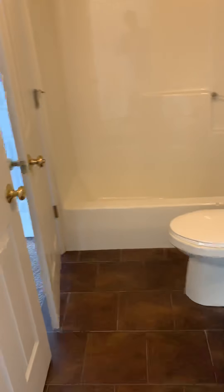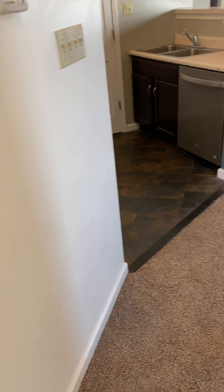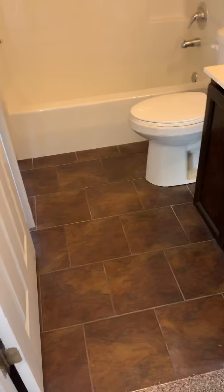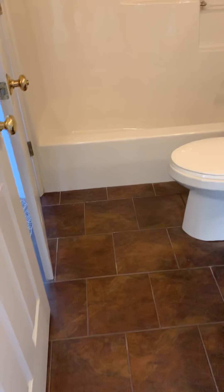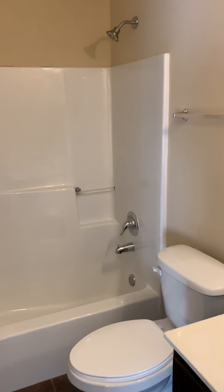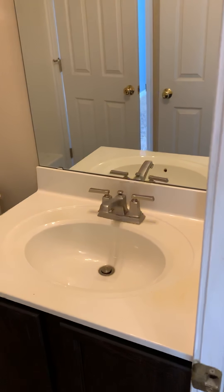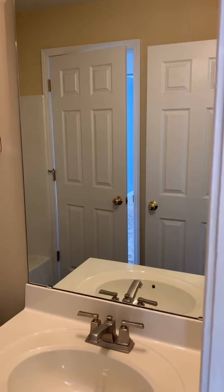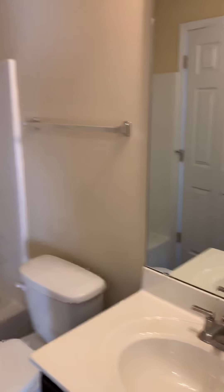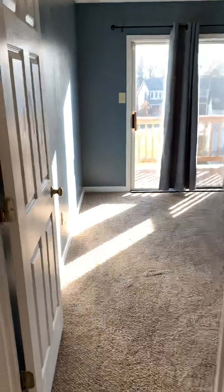On the right we have a bathroom. There's ceramic tile — you probably noticed it in the kitchen too — ceramic tile in both bathrooms, which is really nice. It's a full tub shower, toilet, and vanity with new fixtures, faucets, and lights. The whole unit has also been recently repainted.